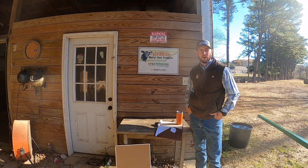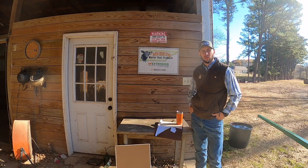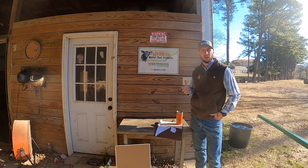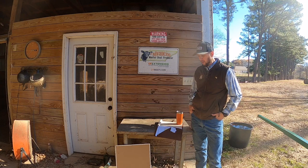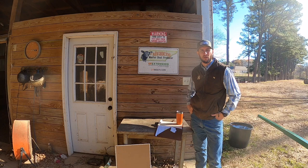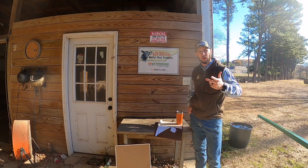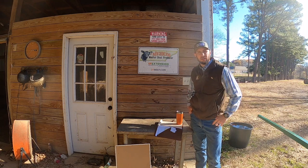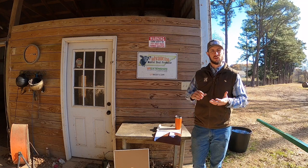Good morning, Bobby Lee here from Hurricane Creek Farms. We're going to do our stocker steer 2021 wrap-up video. This is one I know a lot of people were really interested in — it was popular last year and people have asked about it for this year. So we're going to go through the numbers. More talk, less action than typically in our videos, but do give the video a thumbs up and subscribe if you haven't already.